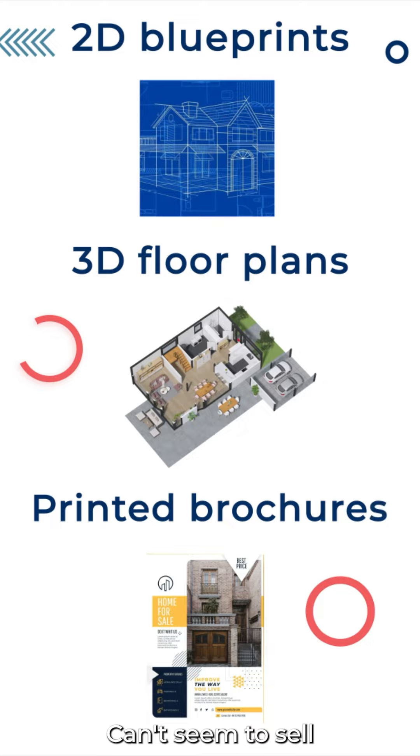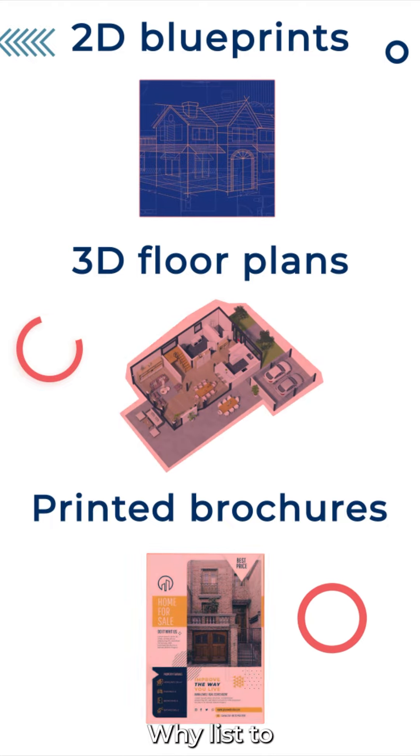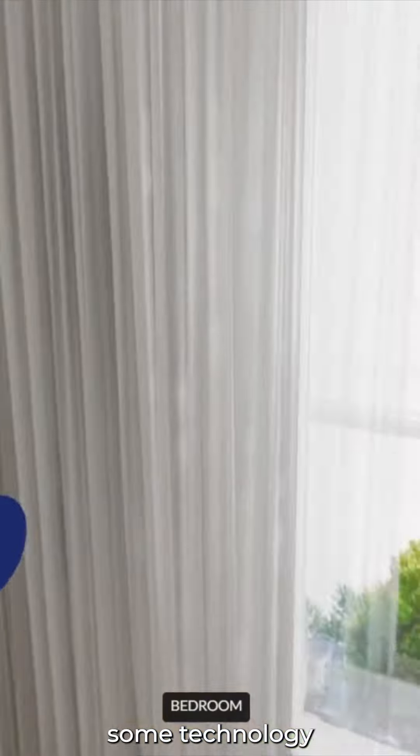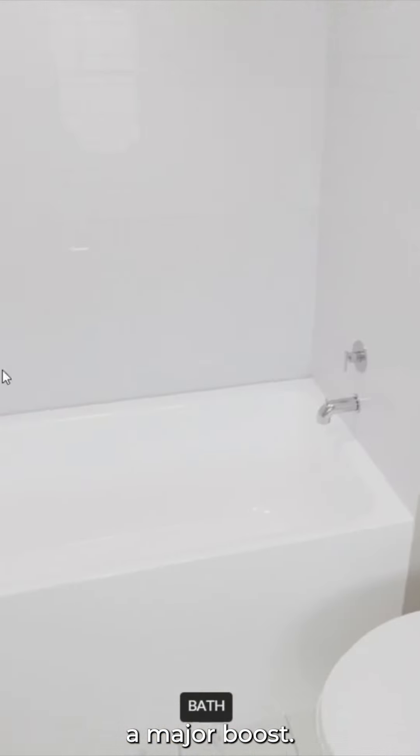Hello, property developers. Can't seem to sell those properties while they still look like this? It's 2024 — time to leverage some technology to give your marketing a major boost.